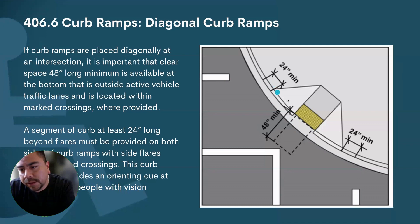If there's a marked crossing, I do care about the flares. I want to have at least two feet beyond the flare that's still within the marking. A segment of curb at least two feet long beyond the flare must be provided on both sides of the curb ramp with a marked crossing.